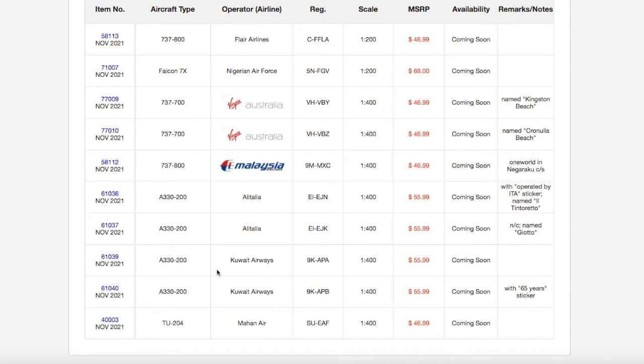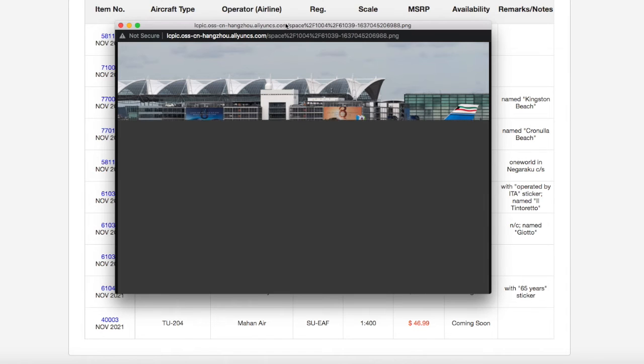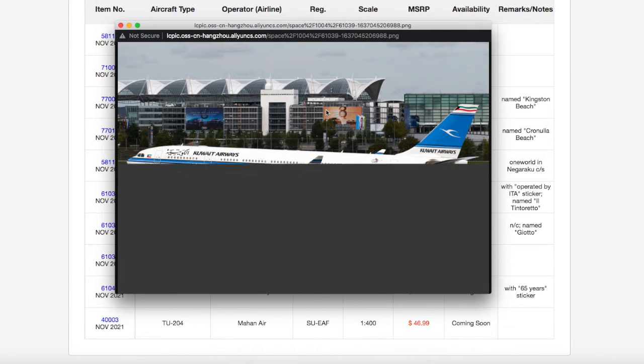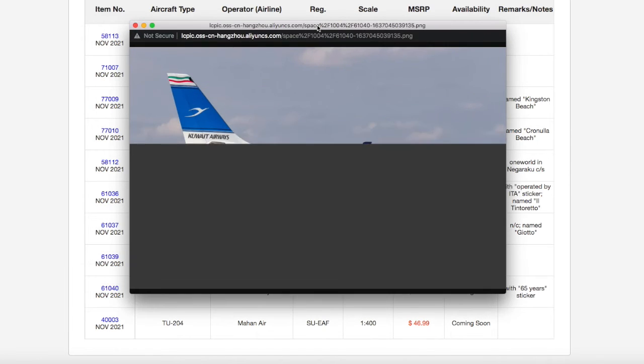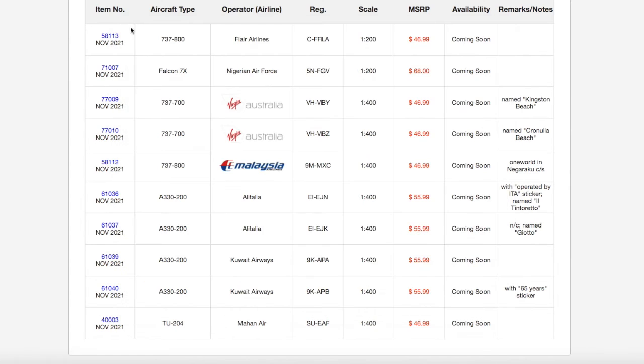We have two Kuwait Airways 737-300-200s. The first one's registration is 9 Kilo Alpha Papa Alpha. NG Models sometimes uses jet photos rather than clip art for their aircraft, which does take a lot of time to load. The second one is 9 Kilo Alpha Papa Bravo, and this one has its 65 years sticker on it. Both of them are in 1-400 scale.